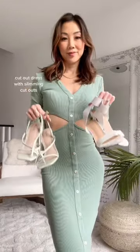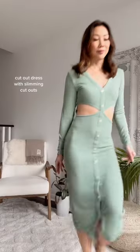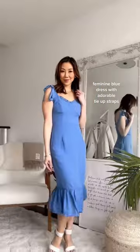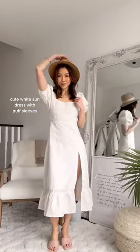It's time to switch up my wardrobe from spring and I have three new dresses from Riera's. Starting with this chic green dress with strategically placed cutouts, to an adorable blue dress with tie-up straps, and finally this little white dress with irresistible puff sleeves. Which one catches your eye?